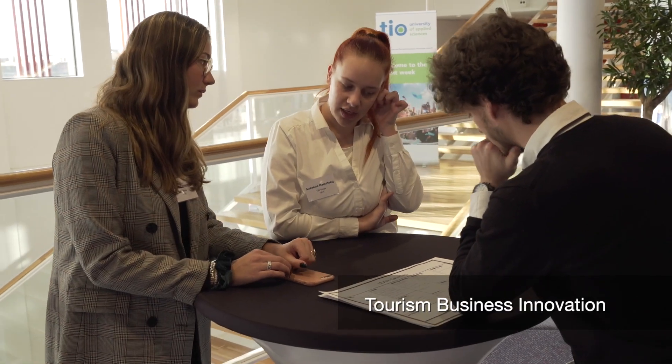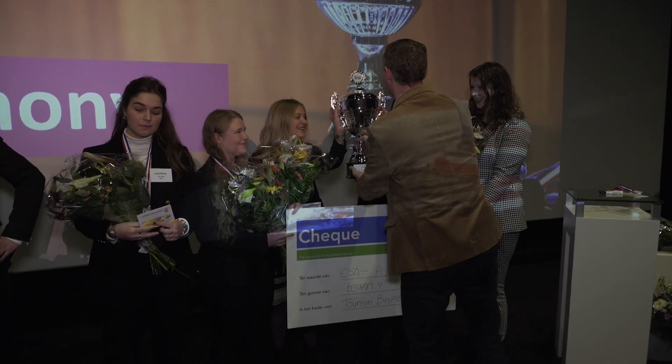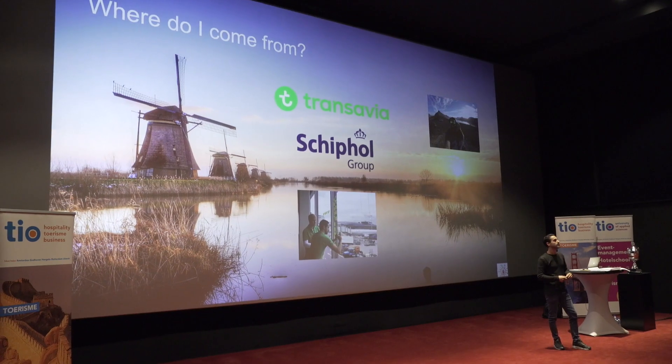The third-year project, Tourism Business Innovation, is a cooperation between the official Dutch travel authority and TIO. Students have to work as a consultant for a tourism company that has a problem and the students need to solve it. I think this is the closest you get to the real practice of being a travel employee.